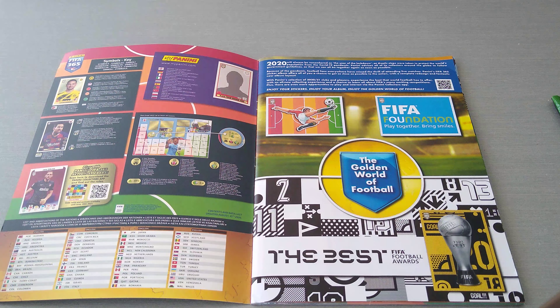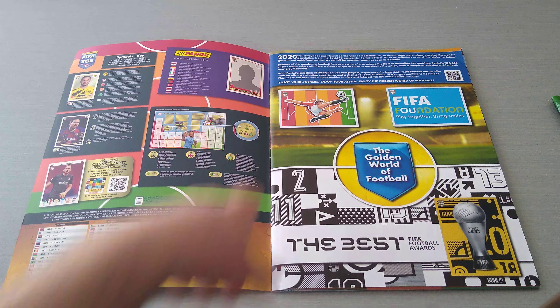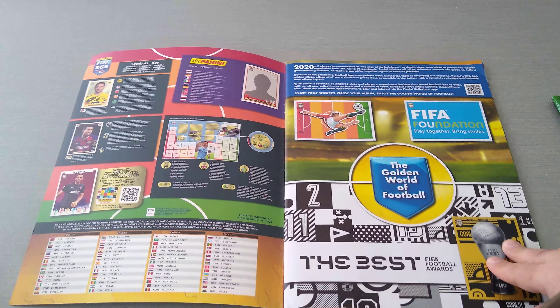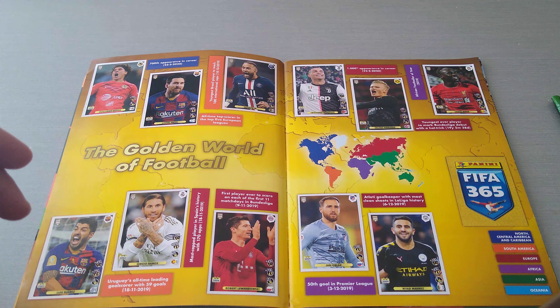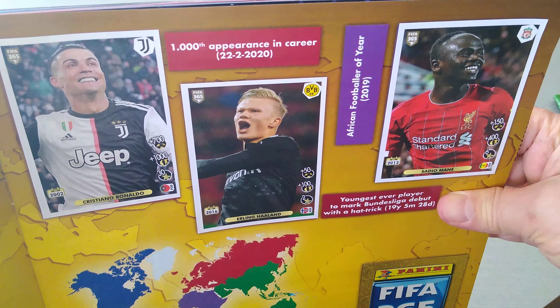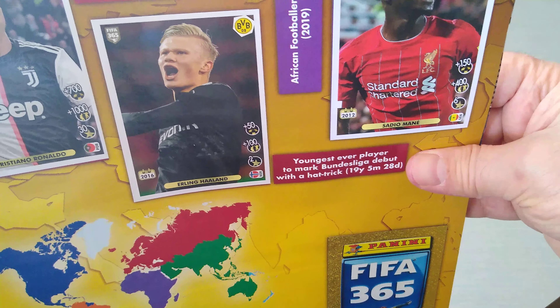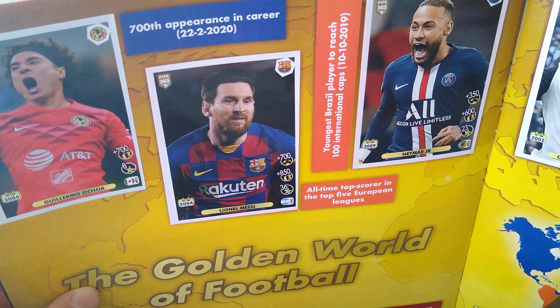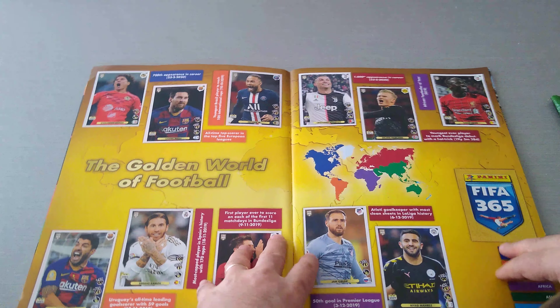First page is the table of contents, of course, as usual. Then we get three stickers from the collection — the best football awards, the FIFA Foundation, and the famous Panini Bicycle Kick logo, which is actually a classic. 'Golden World of Football' is the first subset. It covers the best players with a bit of information. For example: Ronaldo's 1,000th appearance in Korea on 22nd February 2020, Haaland as the youngest ever player to mark his Bundesliga debut with a hat-trick, and Sadio Mane as African Footballer of the Year. So, achievements of each player are basically highlighted in this opening subset.